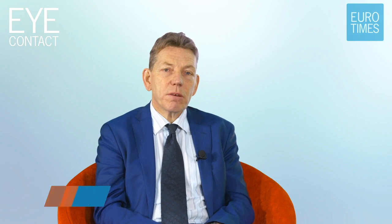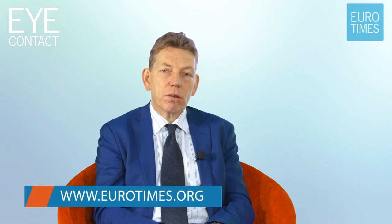Thank you, Dr. Salah. Thank you for joining us. For more information, please take a look at eurotimes.org.